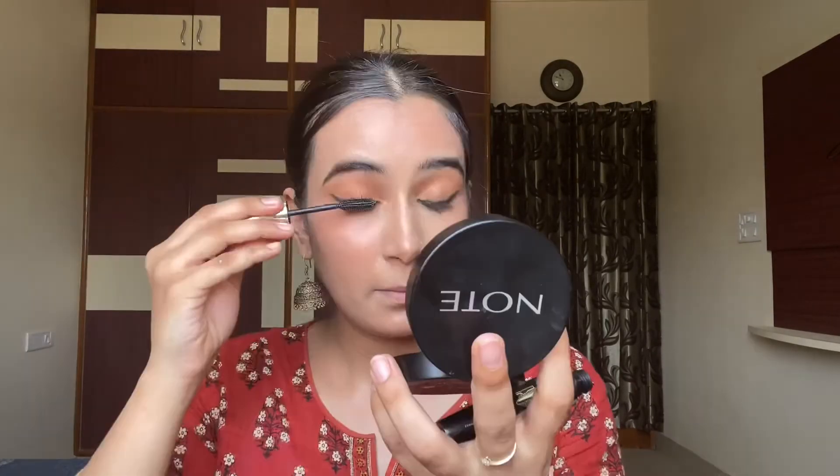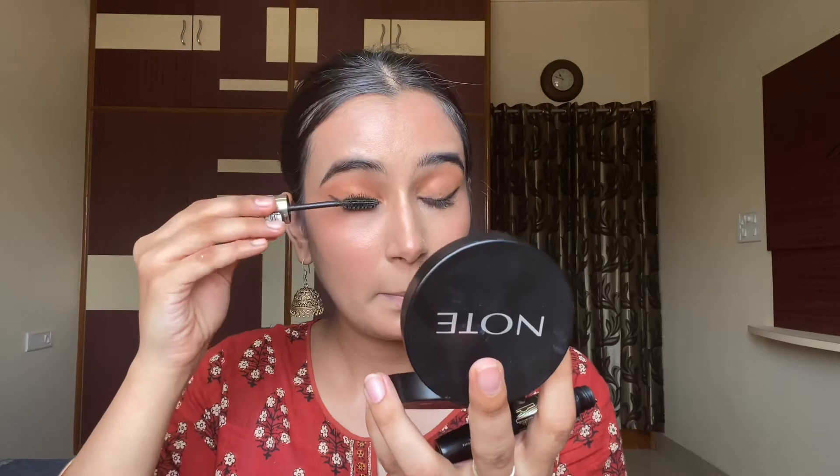Finishing the eye look with the L'Oreal Volume Million Lashes mascara, and then finishing the look by placing the highlighter from the same palette.